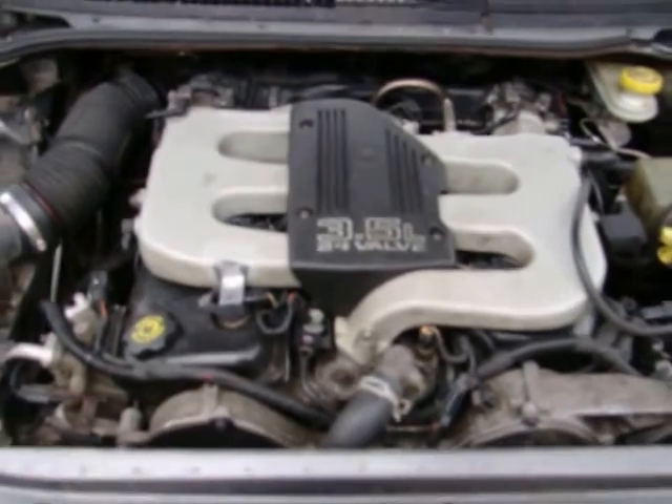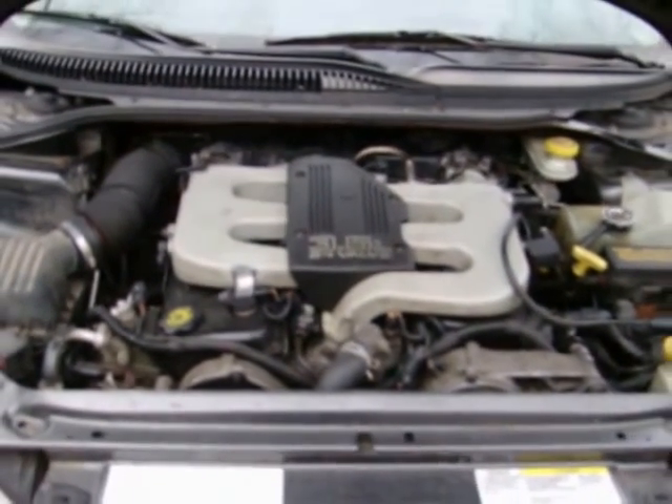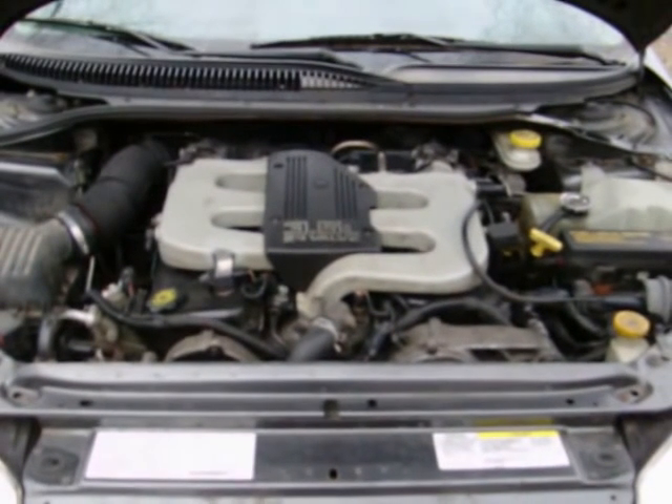Come spring of 2014, I will be doing a first generation 3.3 swap.